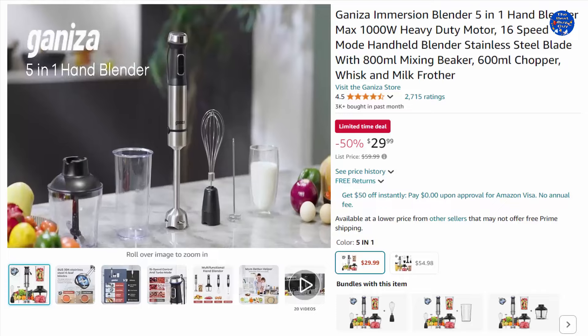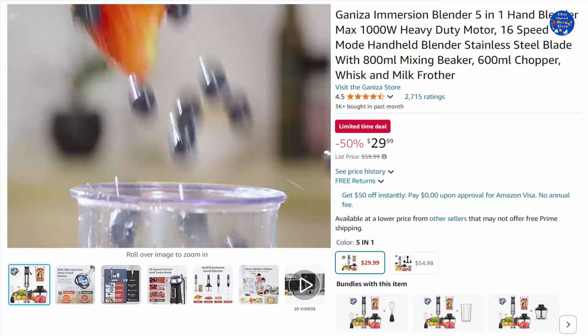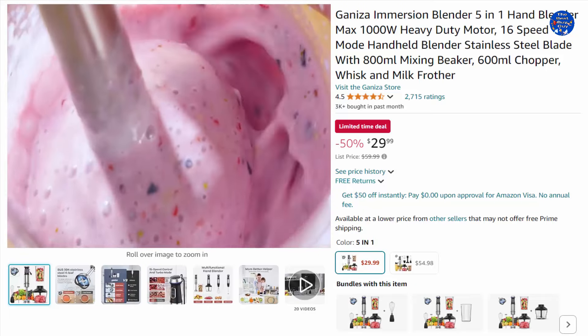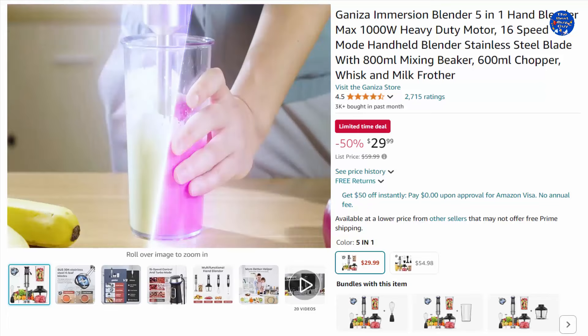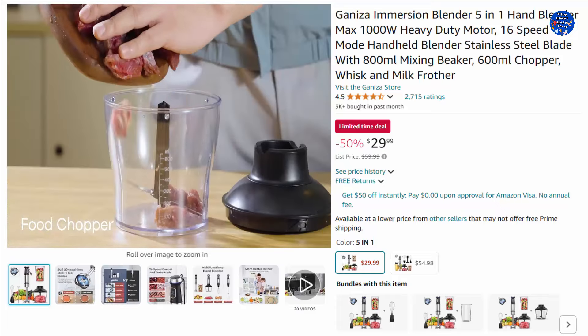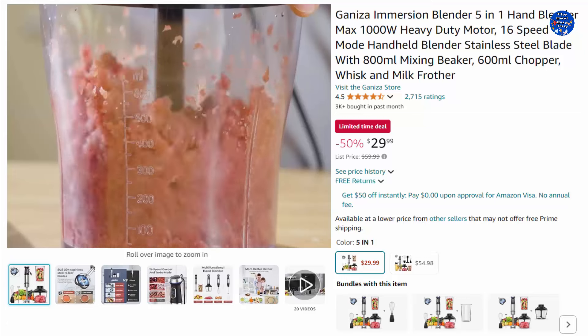This immersion blender is a 5-in-1 hand blender with a max 1000-watt heavy-duty motor. The stainless steel body is brushed, sophisticated, and scratch-resistant. The cross blades allow you to blend and extract nutrients in just 15 seconds. It's ideal for making smoothies, milkshakes, soups, baby food, meringues, dips, sauces, mayo, chutney, whipped cream, salsa, guacamole, and cake batters.